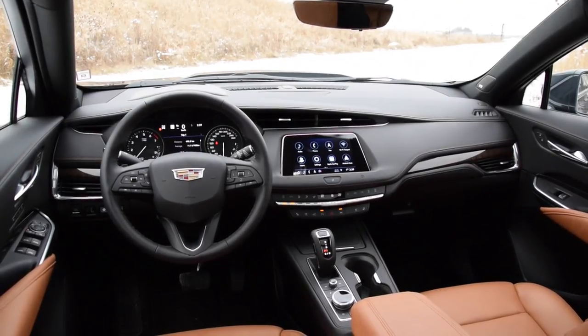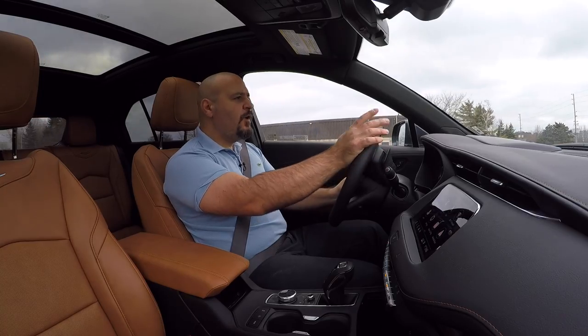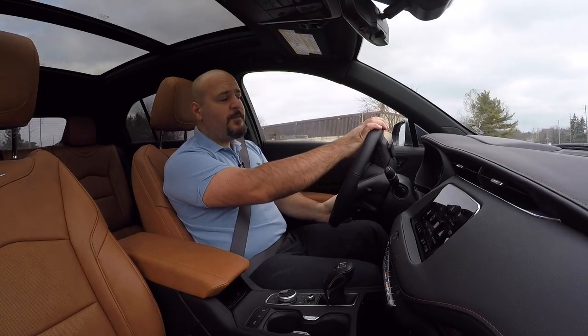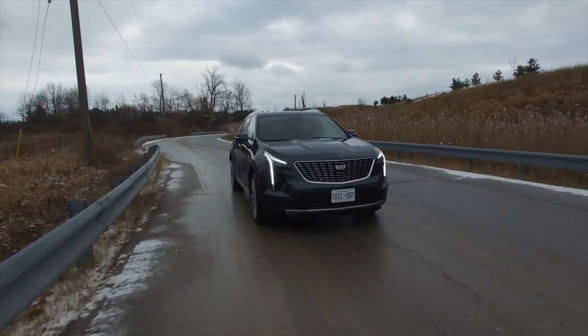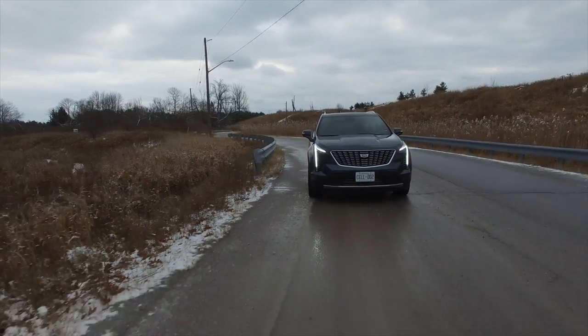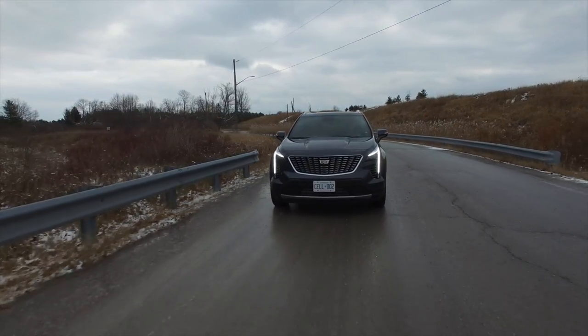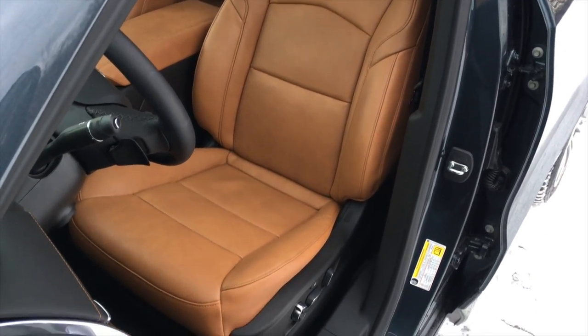The steering wheel, despite modern trends of being thick, is actually very thin — it's nice to hold on to though. It heats up pretty well and the steering feels good; I have no complaints, it's well balanced and precise enough. The seats are very comfortable and have a basic massage function, with very soft leather, and the driving position is nice and upright for those who like it.